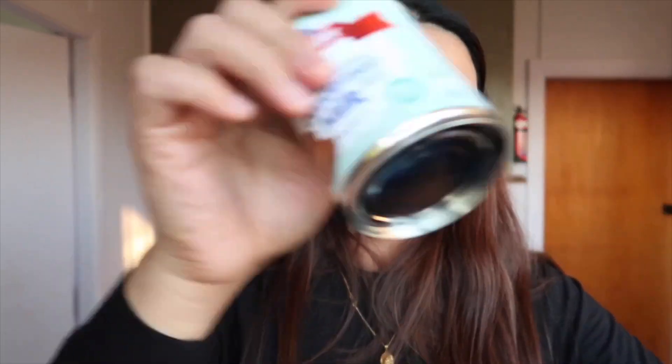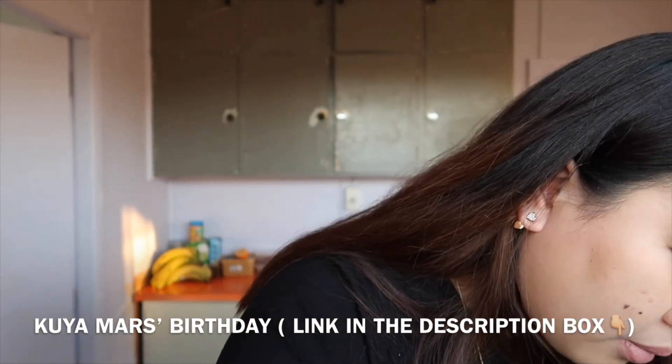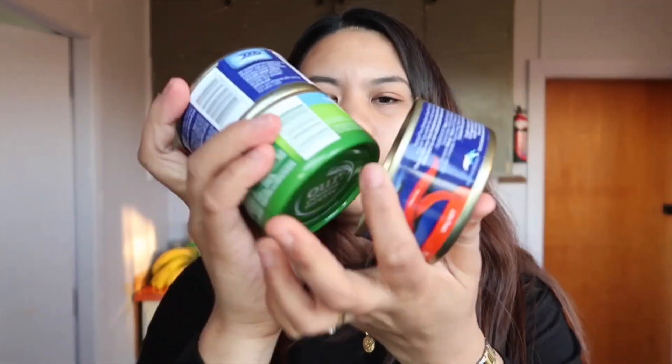Meron akong condensed milk para sa aking fruit salad — maggagawa ko ng fruit salad kasi birthday ni Kuya Mars. Ito yung dadalhin namin sa birthday ni Kuya Mars. Meron din akong reduced cream. At ito, madaming tuna guys — tuna pang baon namin ni Mark. Mas madali siyang gawin, mas madali siyang lutuin. Healthy din yung tuna, di ba? Pero nasa de lata lang.